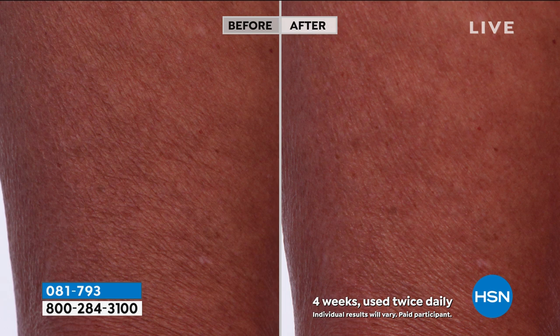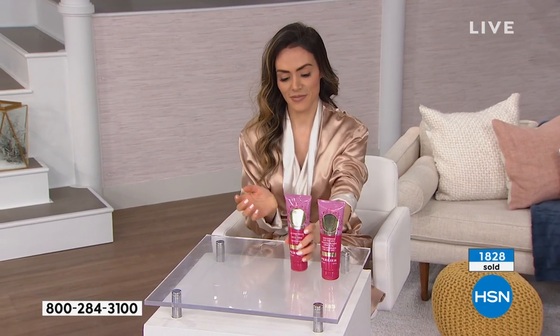My mother — I'm not going to reveal her age, but she's beautiful — she will not wear a tank top or shorts anymore. I ask her why and she says it's just too flabby. This product is perfect for exactly that.